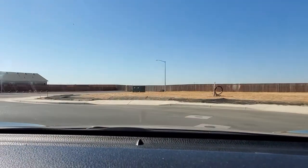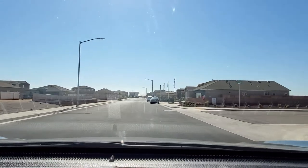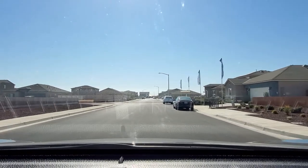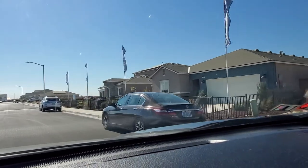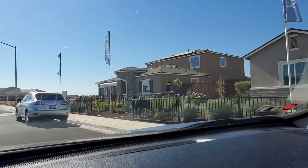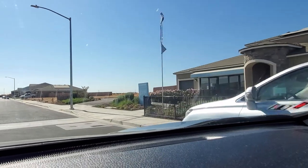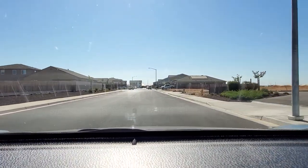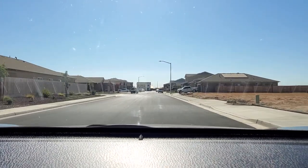This neighborhood is pretty much 90% completed — they only have a couple of lots left that are available. On our right side you'll see the model homes: we have the Paso Fino and then the Slate model. We'll be checking those out after we explore the neighborhood and give you a rundown.